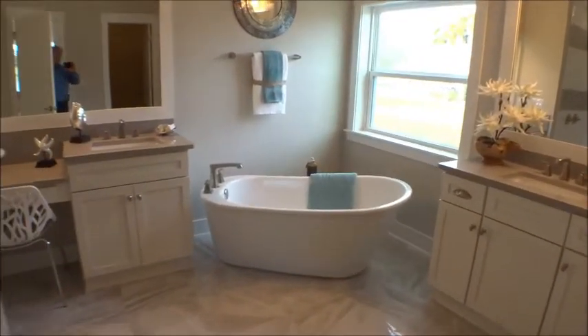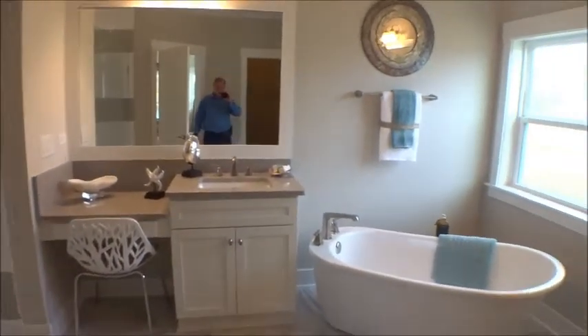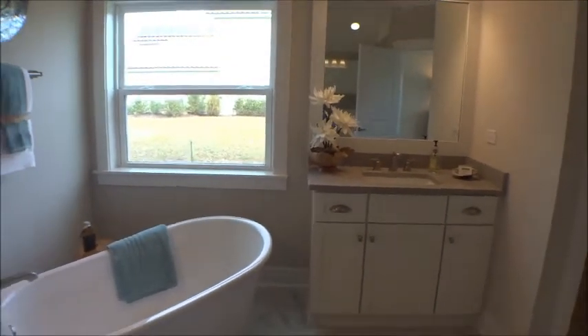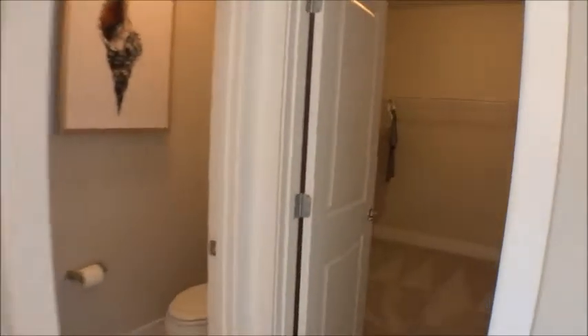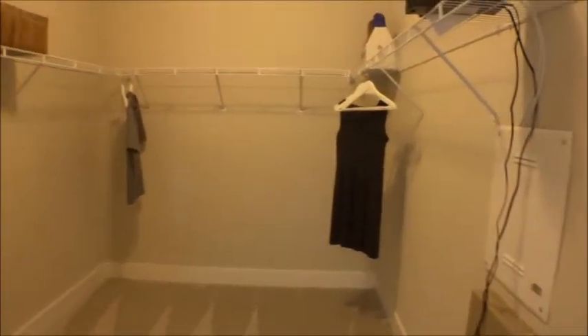Fit for a king and queen in here. At 2,300 square feet it's not a huge house — it's a good standard size — but they've taken the square footage and used it where it belongs. This master closet is the size of a small bedroom.